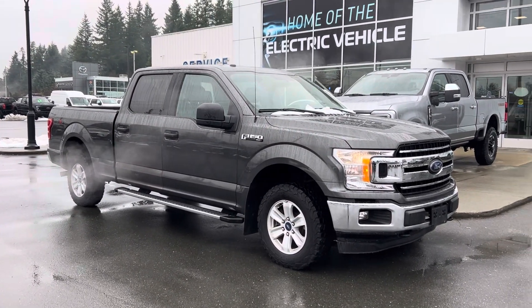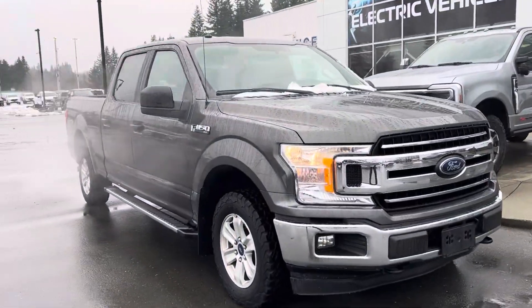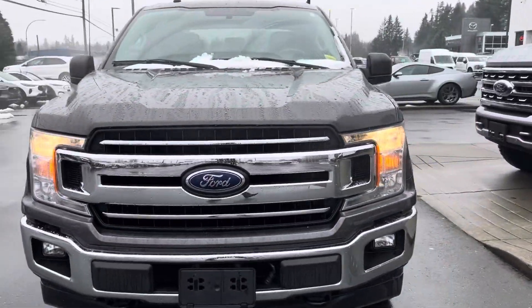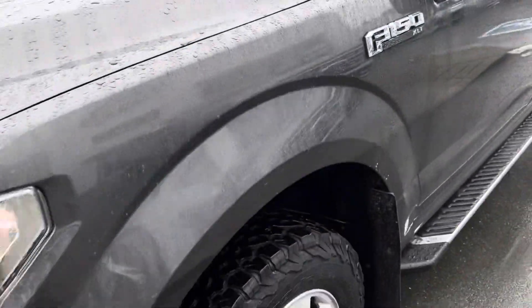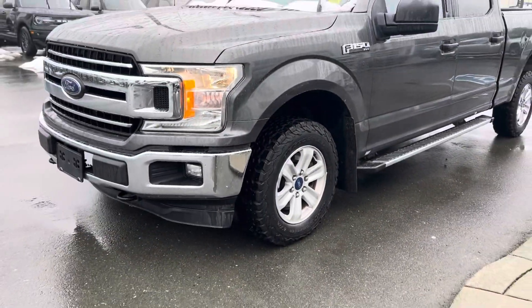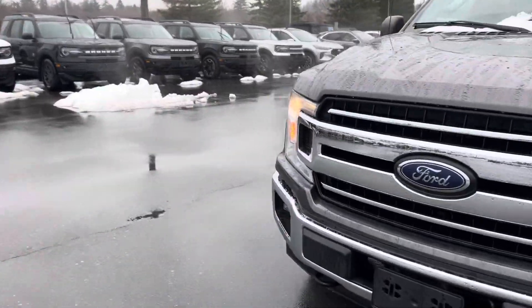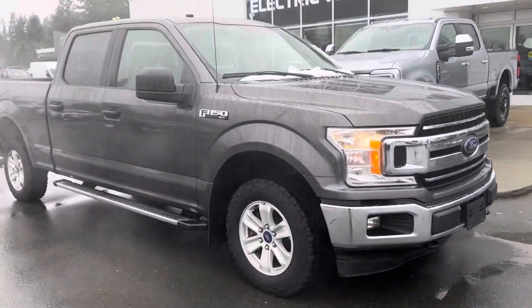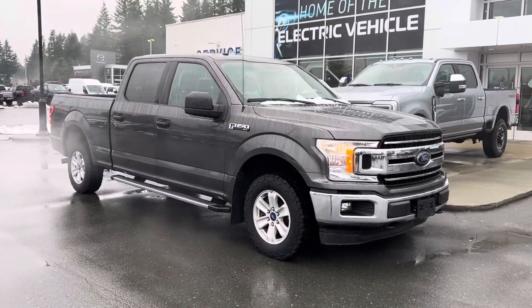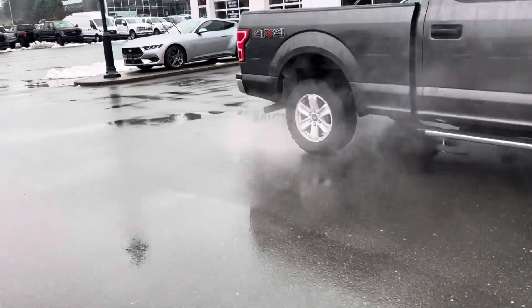Good afternoon Pat, it's Cherry Johnson with Steve Marshall Ford here in Campbell River. Here is that beautiful 2018 Ford F-150 XLT — this is stock number 632-361. Yes, this truck is here and available. This would be a great truck for you — right exactly what you're talking about, not too fancy, perfect work truck. It's got the 157-inch wheelbase and a six-and-a-half-foot box.